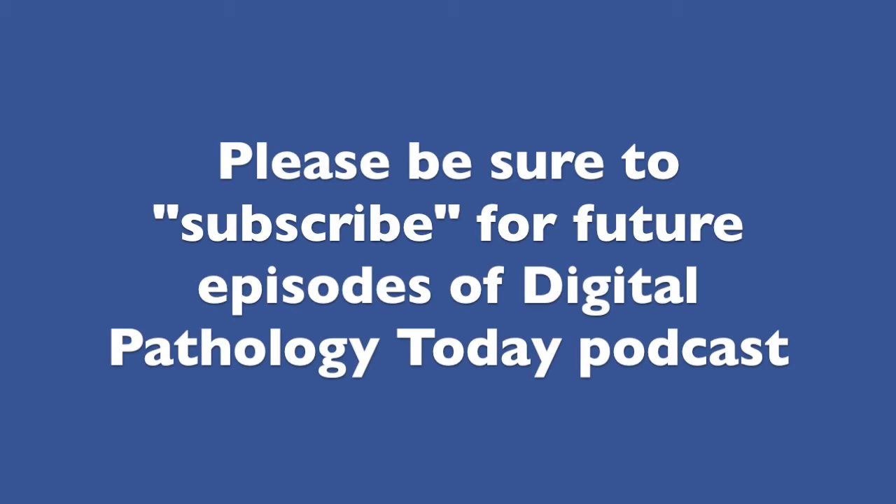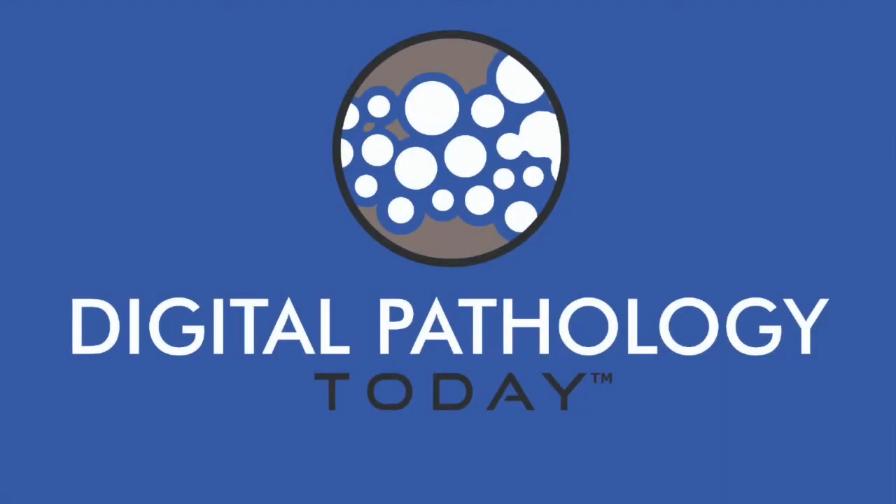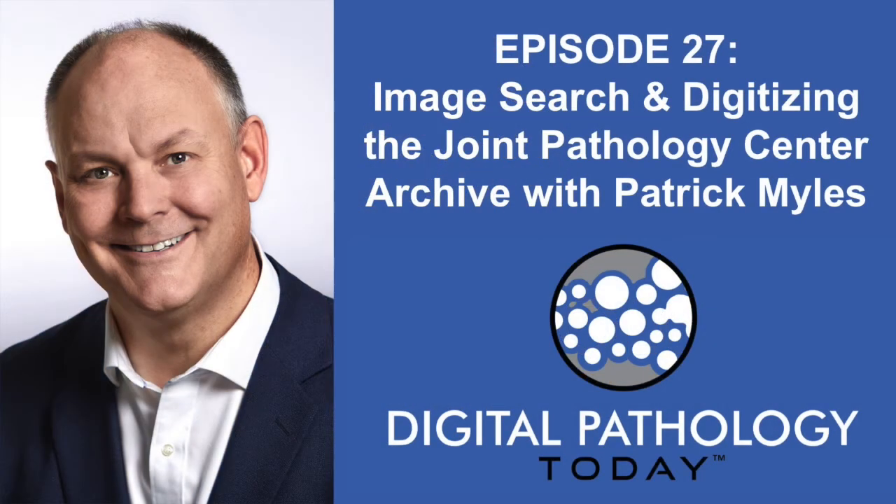This is Digital Pathology Today. Here's your host, Dr. Joseph Anderson. We all know what an index is, and we all know what search is. After all, we use Google many times a day. But what do these concepts mean in digital pathology? Welcome to Digital Pathology Today. I'm Joe Anderson. Our guest today is Patrick Miles, CEO of Huron Digital Pathology. We're going to be talking about slide indexing, image search, and Huron Digital Pathology's participation in the massive project to digitize the repository from the Joint Pathology Center, or the former AFIP.